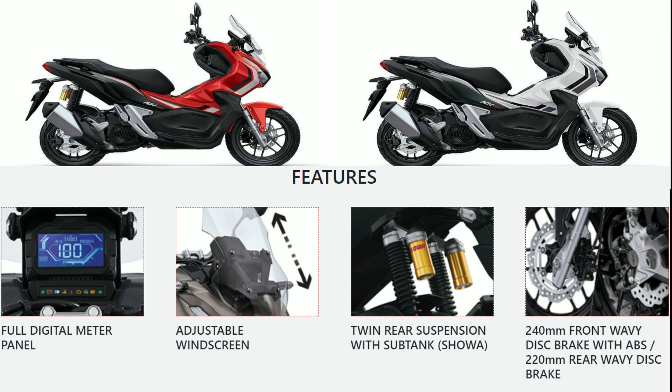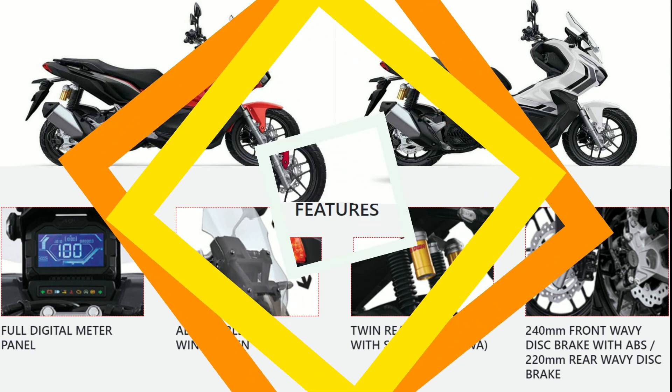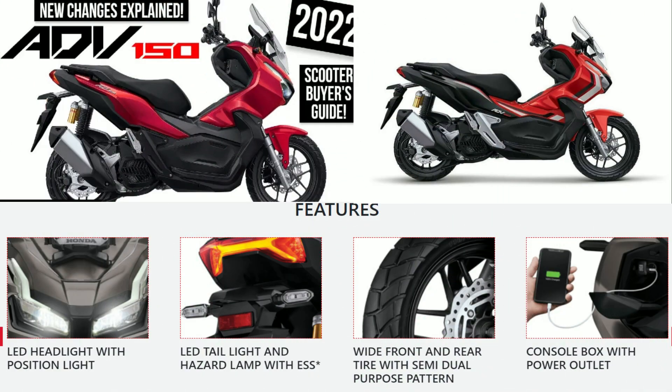Brake type rear: hydraulic disc brake. Tire size front: 110/80-14. Tire size rear: 130/70-13. Wheel type: cast wheel.